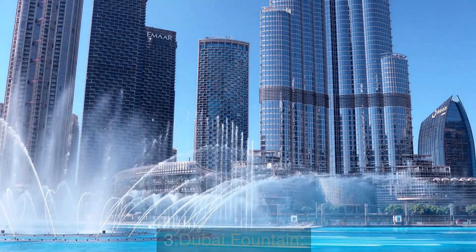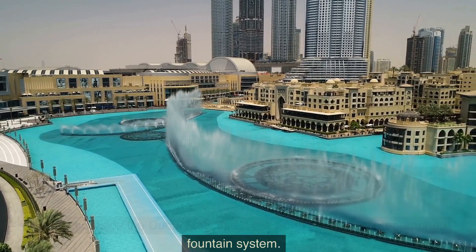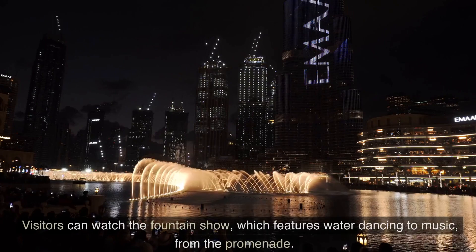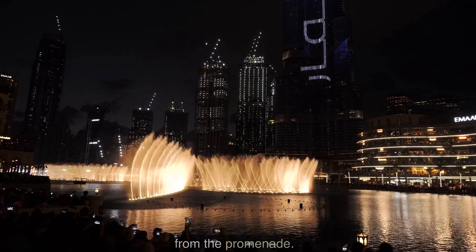Number 3: Dubai Fountain. Located outside the Dubai Mall, this is the world's largest choreographed fountain system. Visitors can watch the fountain show, which features water dancing to music, from the promenade.